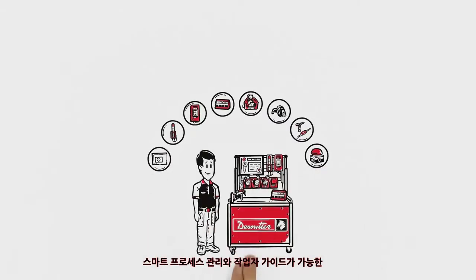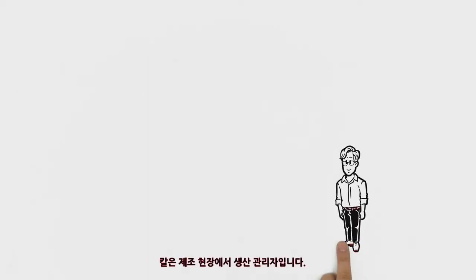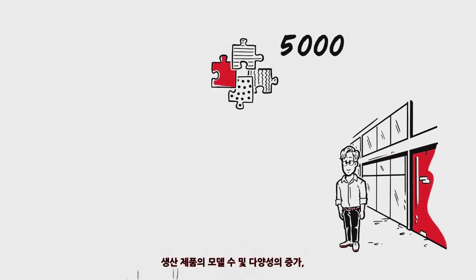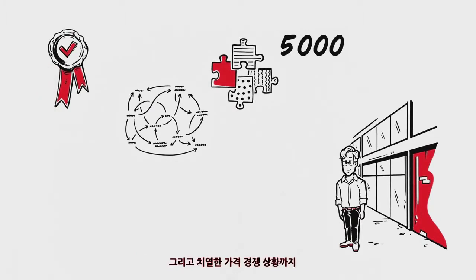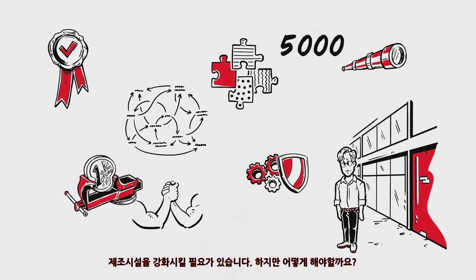Smart Process Management and Worker Guidance with Pivotware. Karl is a production manager in manufacturing. With the rising number of models and variants, the growing complexity, the high quality requirements and the extremely competitive cost pressure, his plate is always full. And to be future-proof, he needs to bolster his manufacturing for process reliability.